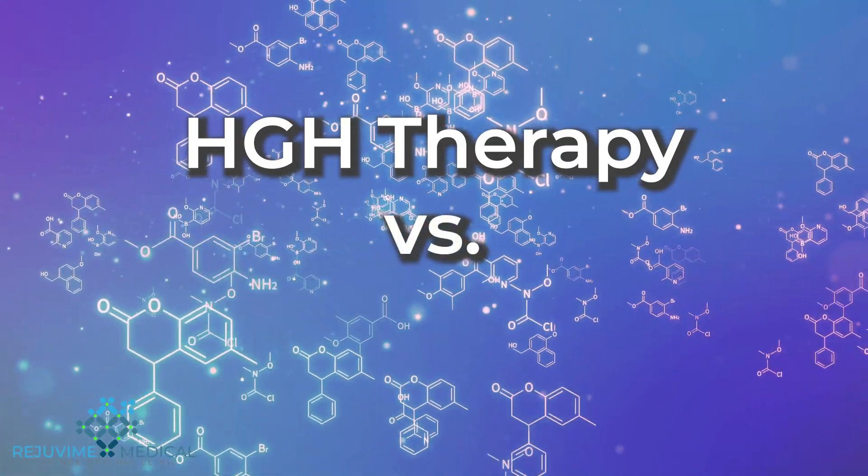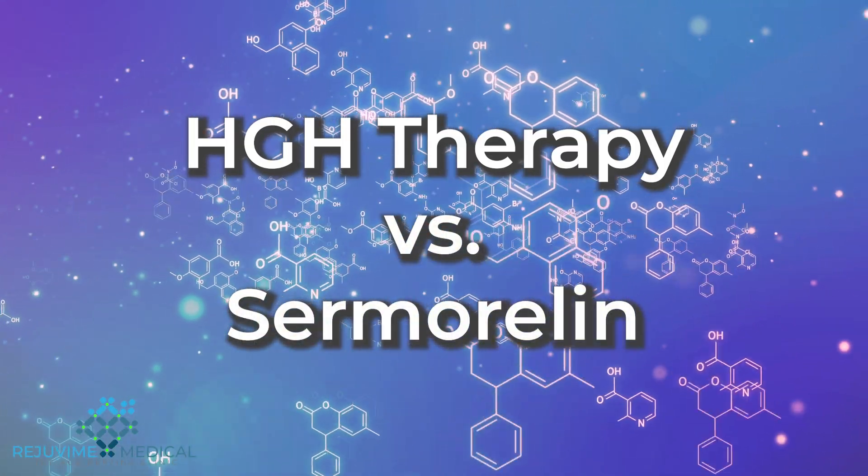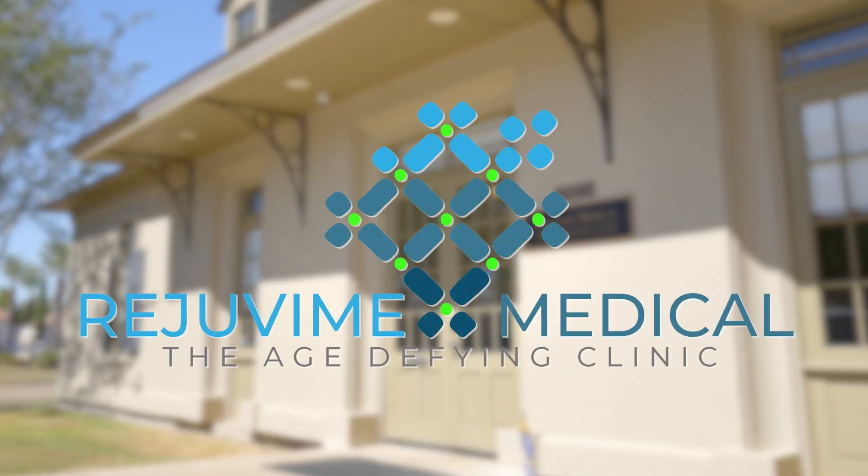So what's the difference between HGH therapy and Samorlan? Let's break it down. Hey everyone, I'm Bree, one of the medical providers here at Rejuvene Medical in Baton Rouge.